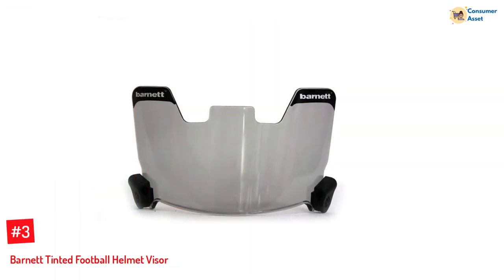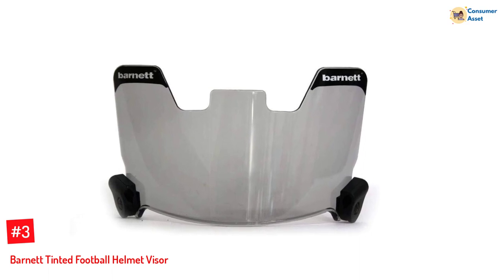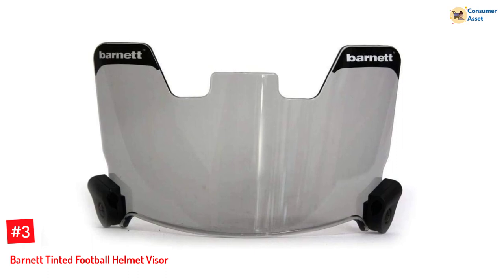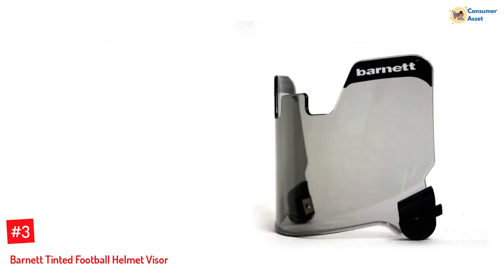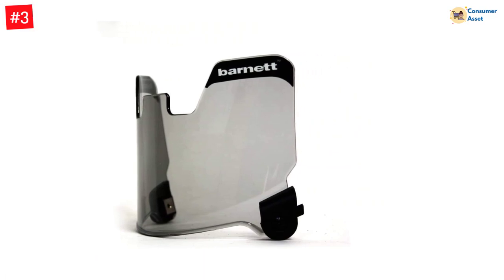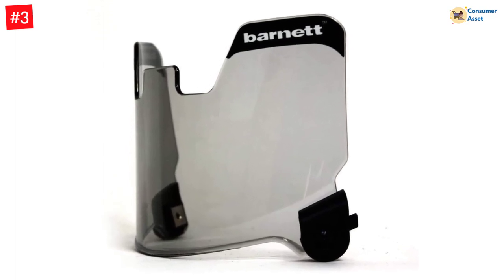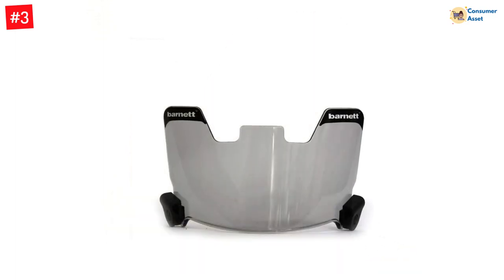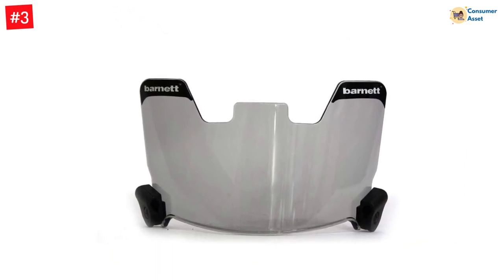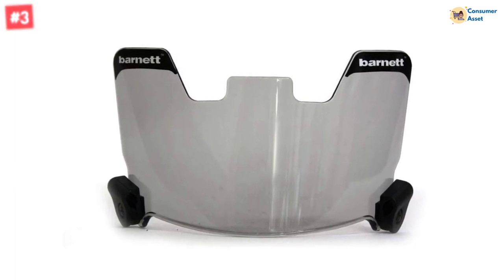Number 3: Barnett Tinted Football Helmet Visor. Whether you are playing football in the scorching summer heat or under a heavy blanket of rain, this tinted visor from Barnett will protect your eyes in any weather condition. The football helmet visor is clear, durable, highly flexible, and fog- and scratch-resistant to help you avoid any sudden falls or injuries. The UV coating helps protect your eyes and controls the intensity of light reaching you at any given moment, so you can focus on the game without hindrances whatsoever.